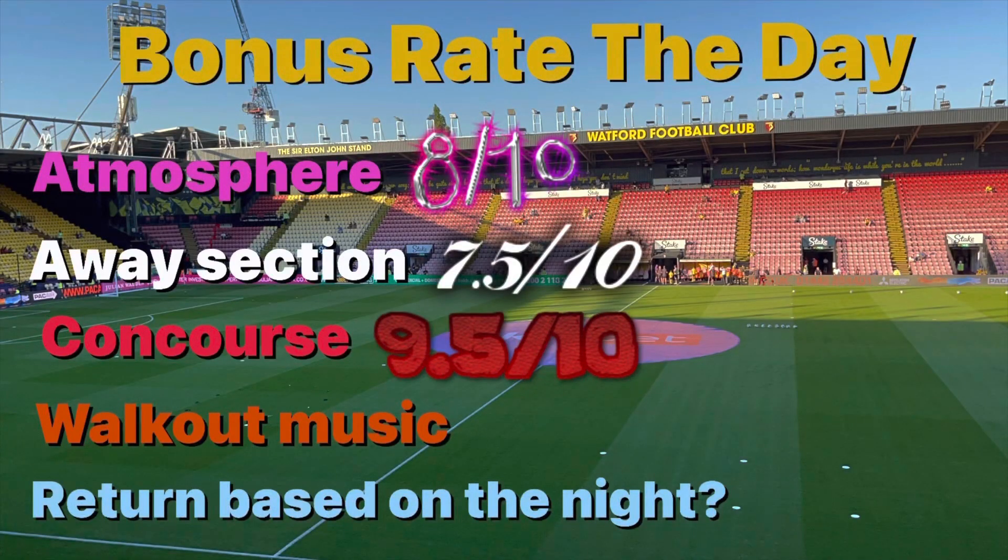Moving on to the concourse, which is absolutely incredible. The first time I went to Watford I didn't actually realise there was an upstairs concourse you could get to. I've gone with 9.5 out of 10 because there was a mini shop, a coffee bar, proper bars with beers, food, and it was very spacious — not tight at all. Really impressed.